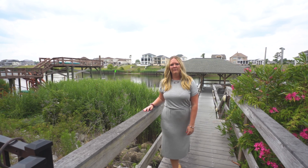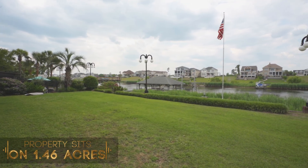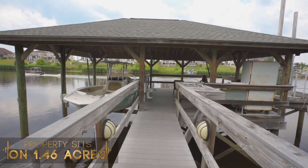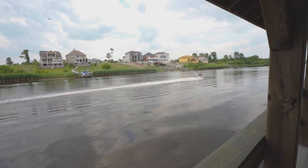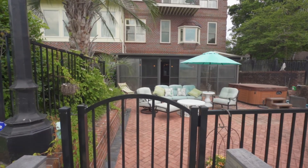This home has 230 feet of water frontage and sits on 1.46 acres. It features a beautiful dock outside with two jet ski slips and a boat slip. Trex decking has a sink for fishing and cleaning your fish.